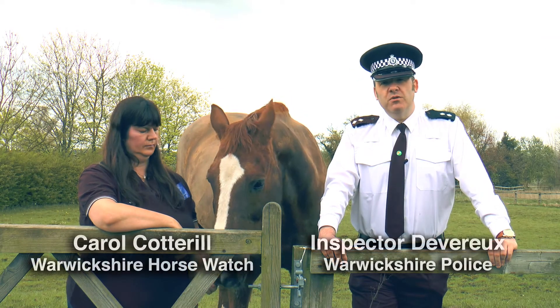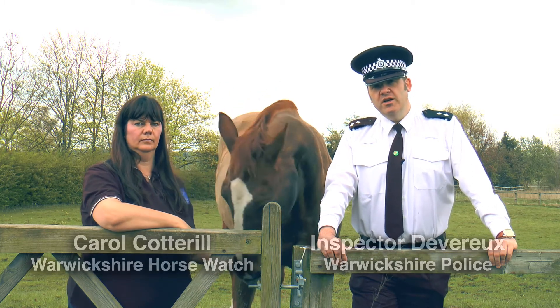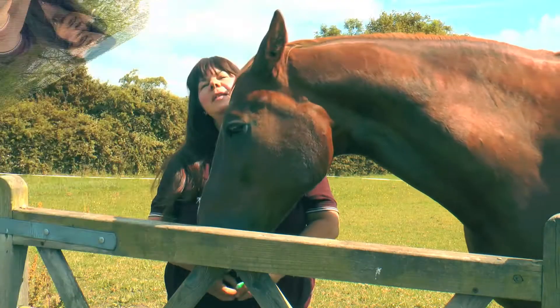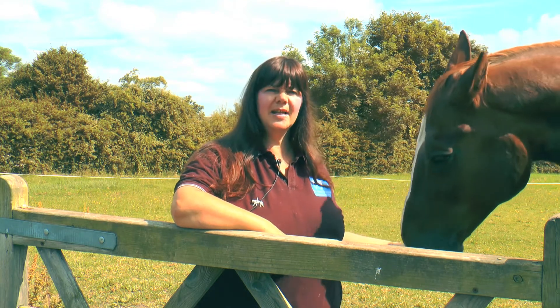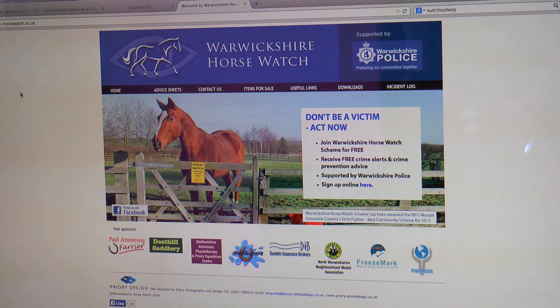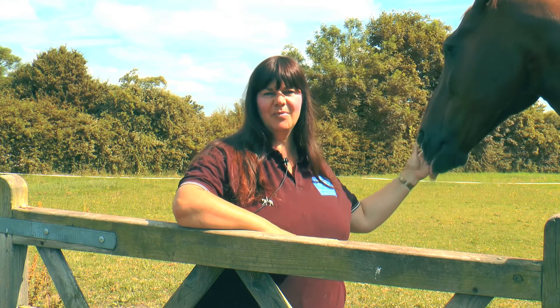Warwickshire Horse Watch is a partnership scheme running between Warwickshire Police and horse owners in the county. It's free to join and its purposes are to deal with equine crime as well as rural crime in general. Anybody can be a member — you don't have to own a horse, a farm, or even live in Warwickshire. We want to help as many people as possible protect their property and animals. For more information, visit www.warwickshire-horsewatch.co.uk, where you can find up-to-date information and learn how to join.